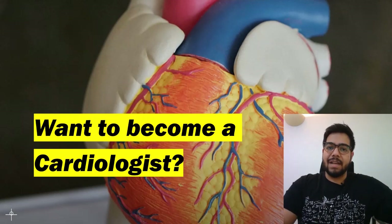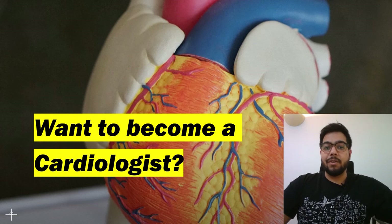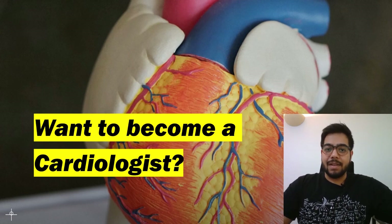Hi everyone, my name is Asish. I'm a junior doctor working in the UK. In today's video, we will talk about cardiology — the pathway of cardiology training in the UK, the competition ratios, the steps to get in, and the salaries as a cardiologist in the UK.